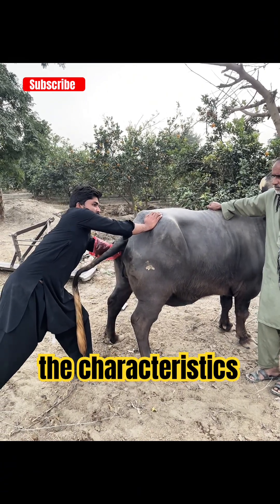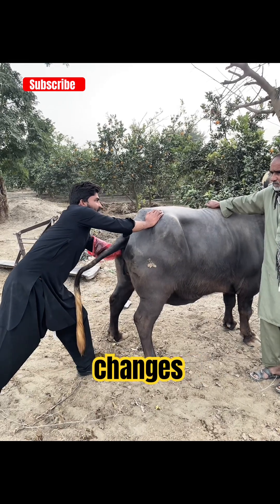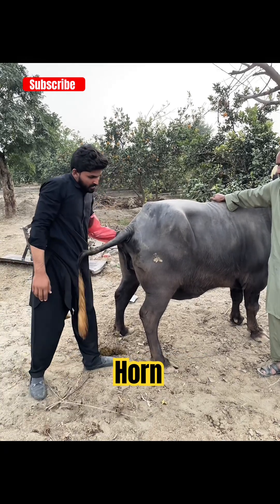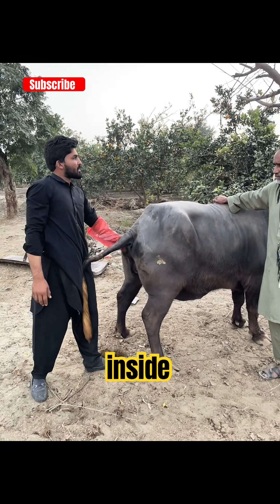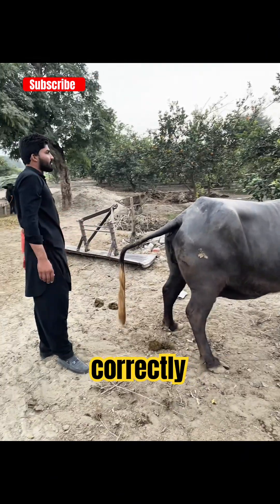If pregnancy is present, we can feel changes such as an enlargement of the uterine horn, fetal membranes, or fluid inside. This method is completely safe when performed correctly.